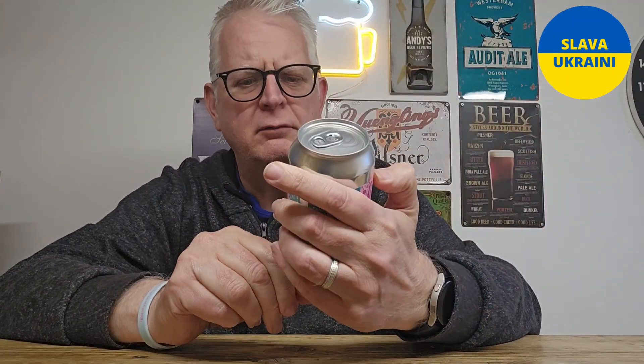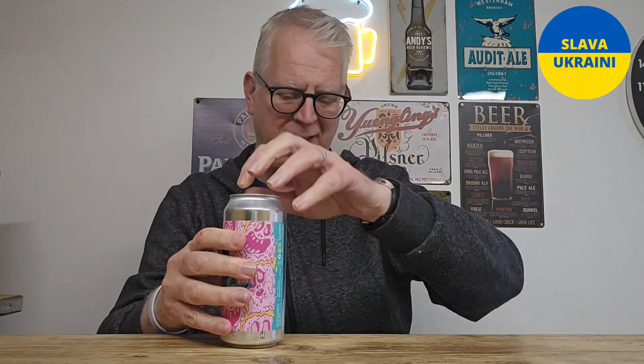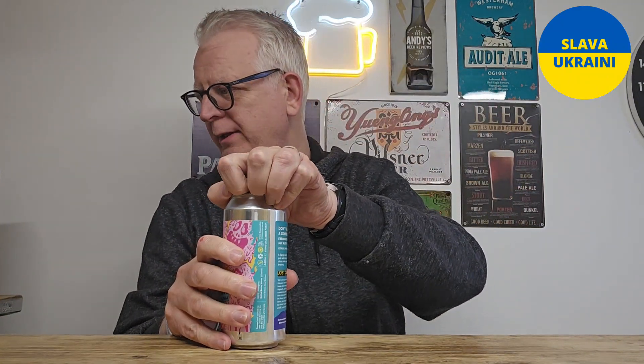Hi there beer fans, welcome to Andy's Beer Reviews — review number two today, technically review number one, second beer on camera. 'Don't Call It a Comeback' is a farmhouse pale ale from Lost Cause Brewing in Castleford, just over the way. It comes in at 4.5% ABV. Let's crack it open and see what this one is like.